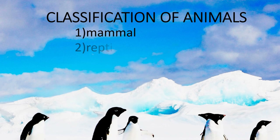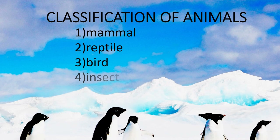Classification of animals. There are six main categories: 1. Mammal, 2. Reptile, 3. Bird, 4. Insect, 5. Amphibian, 6. Fish.